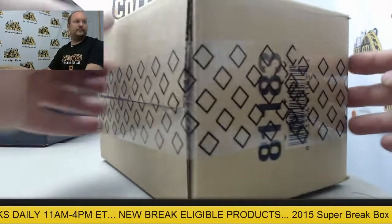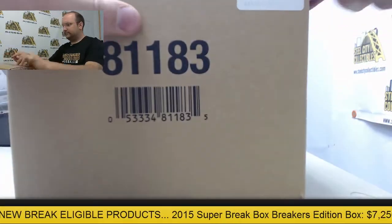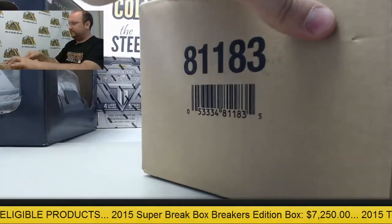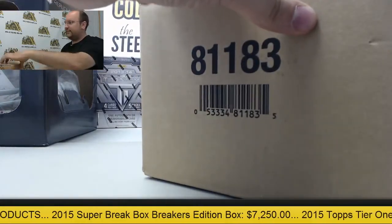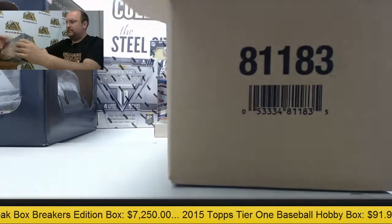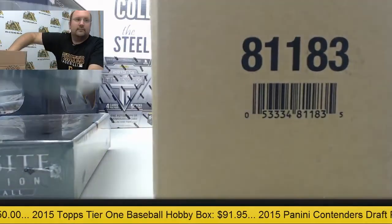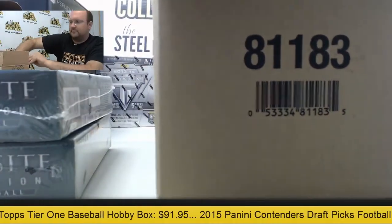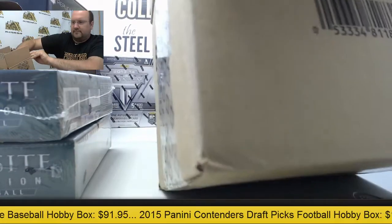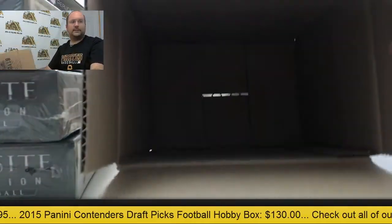Factory sealed case here — 2013 Exquisite Football. There are the three boxes.